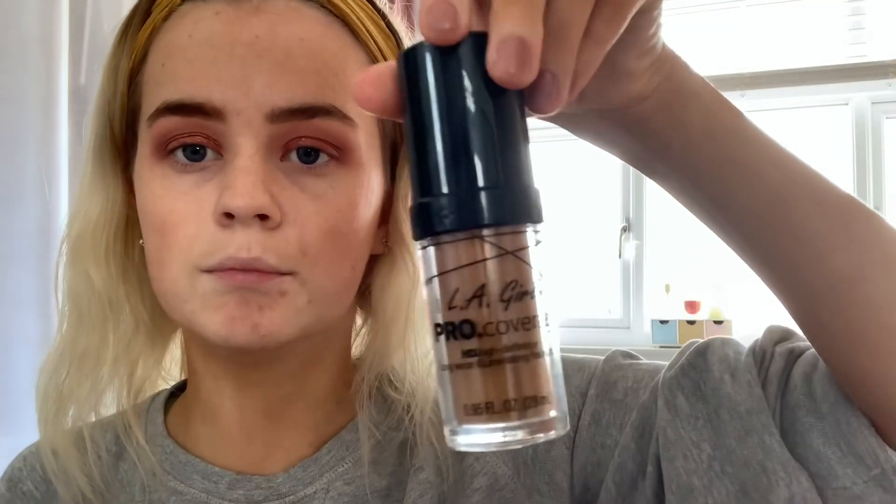While I'm leaving the primer to soak in, I'm going to mix my foundations to get the right colour. I'm going to use the Revolution Liquid Highlighter, the LA Girl Pro Coverage Foundation in shade Bronze - which is way too dark for me - and mix it with the Fit Me Maybelline in shade 118, which is the lighter shade I get. Then two drops of the highlighter. I'm going to skip through this foundation part - I'm just applying it and blending it in all over my face and neck.